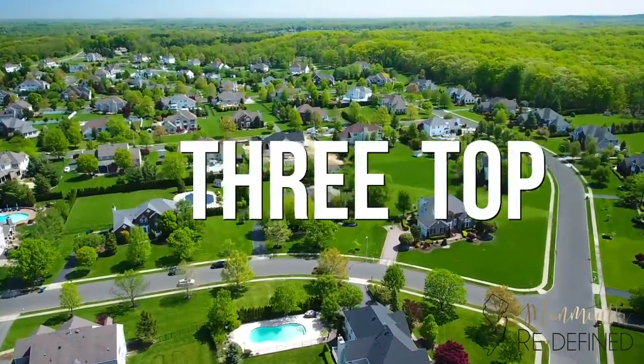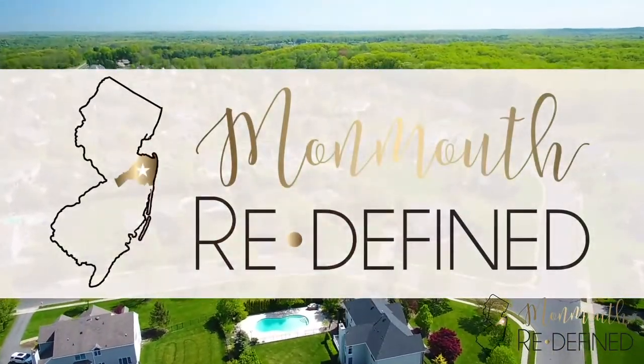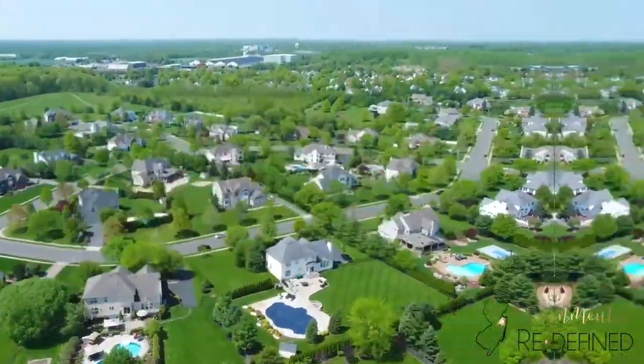If you are thinking about moving to Freehold Township, I am going to give you three of the top neighborhoods you may want to check out. My name is Melissa DeSantis, Managing Broker of EXP Realty Central Jersey, located right here in Freehold, New Jersey, and welcome back to my channel, Monmouth Redefined, where I talk about everything and anything related to Monmouth County. In this video I'm going to walk you through three neighborhoods I recommend considering if you are thinking about moving here to Freehold Township.